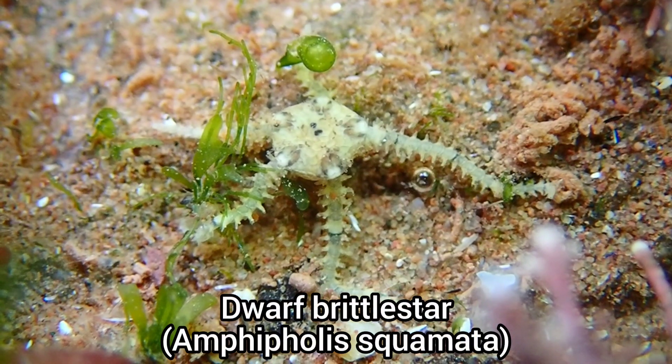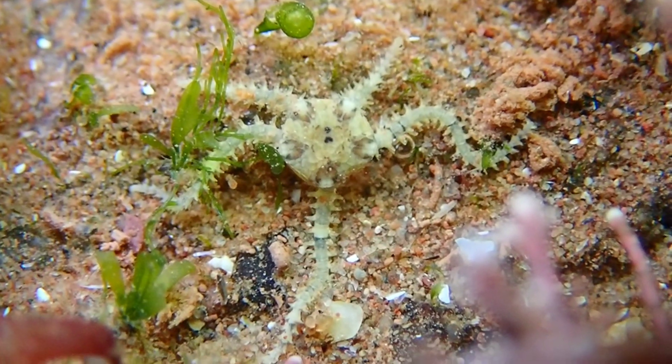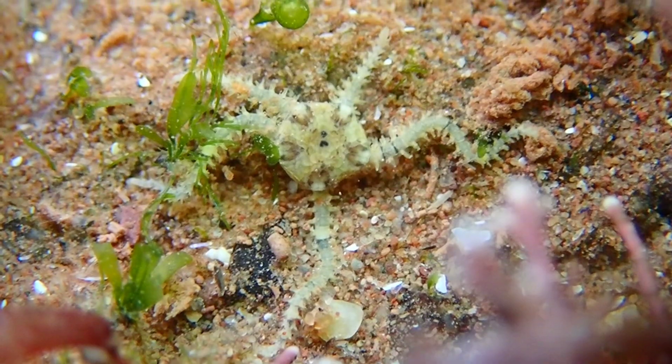Dwarf brittle stars are another species I commonly find at Dawlish Warren, but they can be difficult to spot due to their small size and effective camouflage.